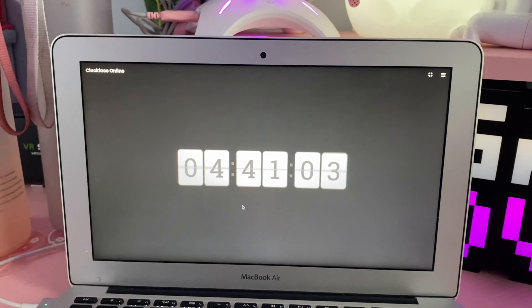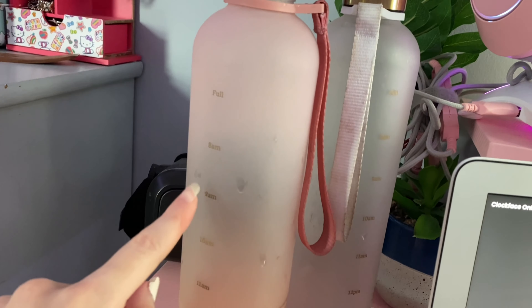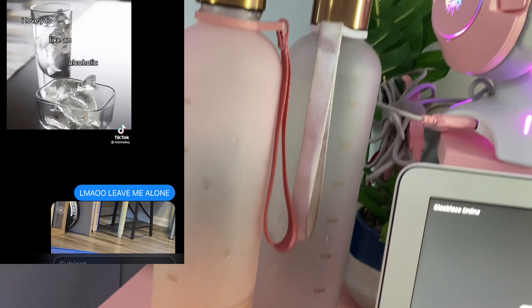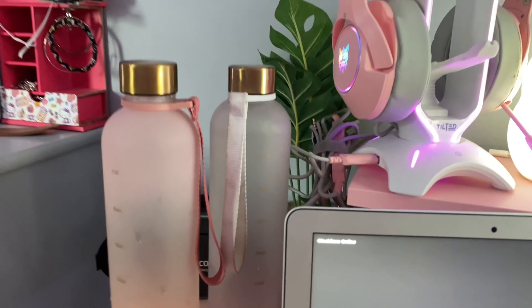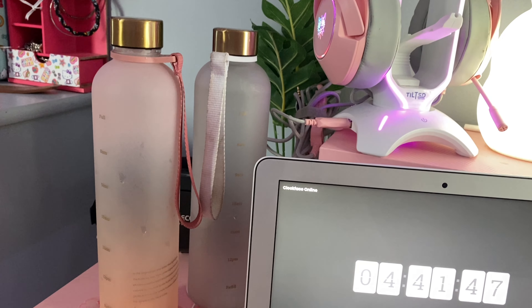It is currently 4:41. I was thinking I could do just like a mini little tour of the area — my gaming setup, which sounds really cringey saying out loud, but just like the area I record in. So I have two water bottles here; they have a little timestamp thingy on them because I'm literally obsessed with water and I'm drinking it 24/7.